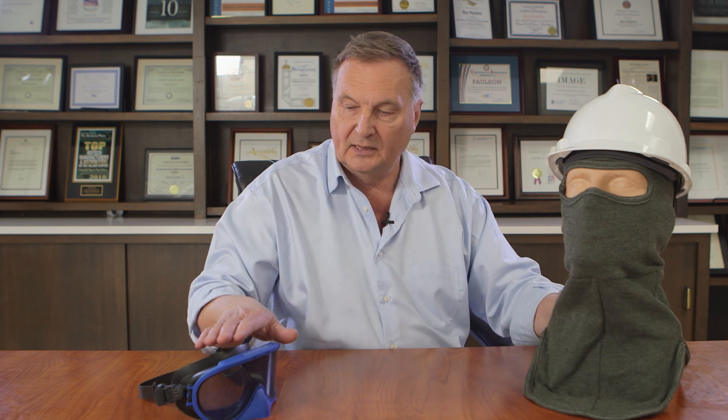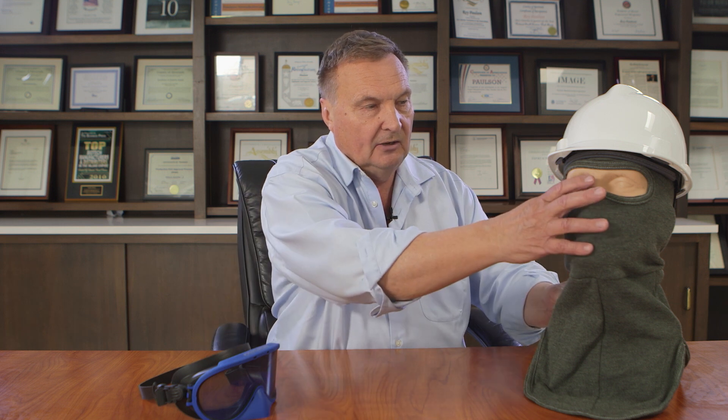This is a matching balaclava that we sell with this goggle as a kit. You would buy your helmet separately.